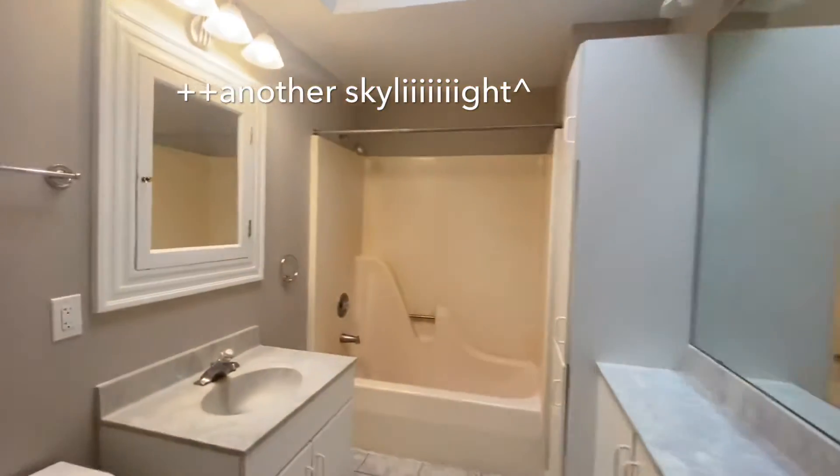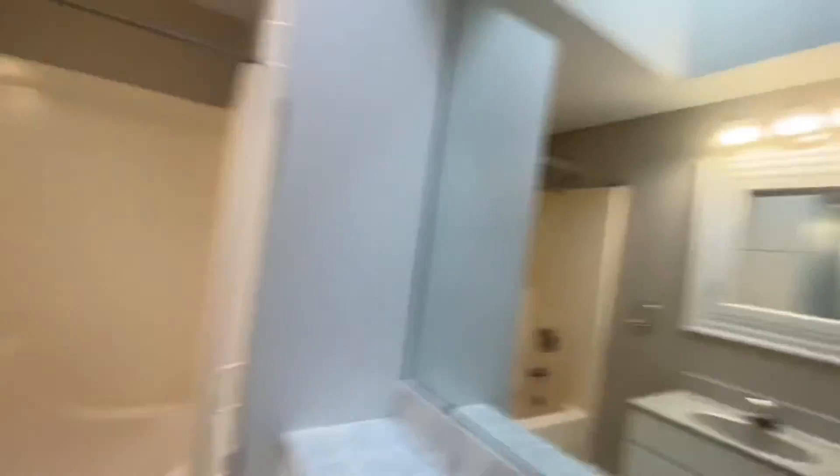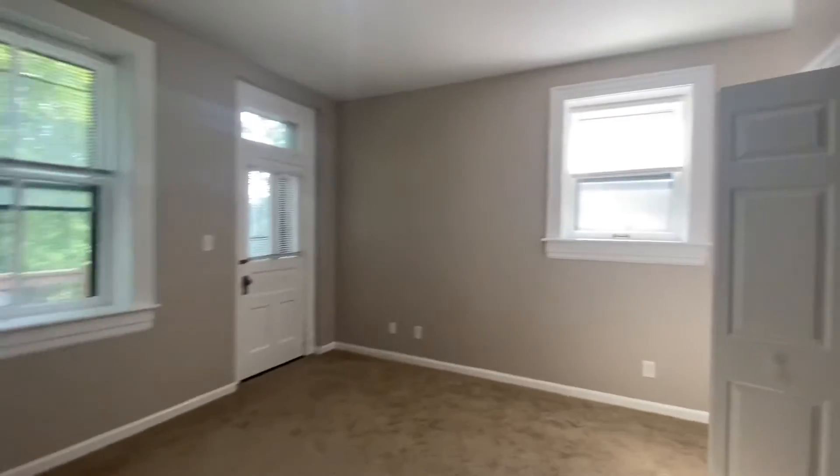You got another private deck back here, baby. With the master suite — if that's what we're still calling it, I don't know — there's a toilet, everything you need, and even an extra amenity you didn't know you needed. Come check it out.